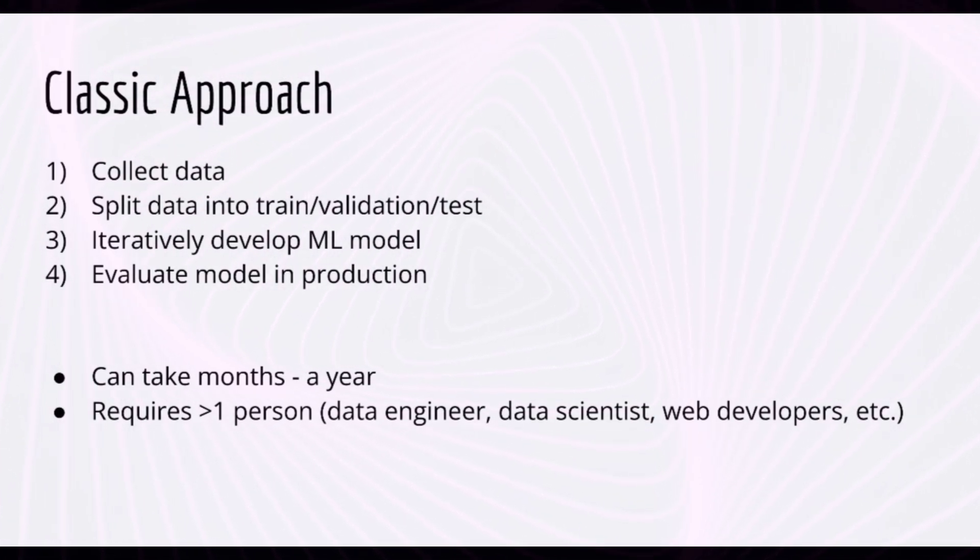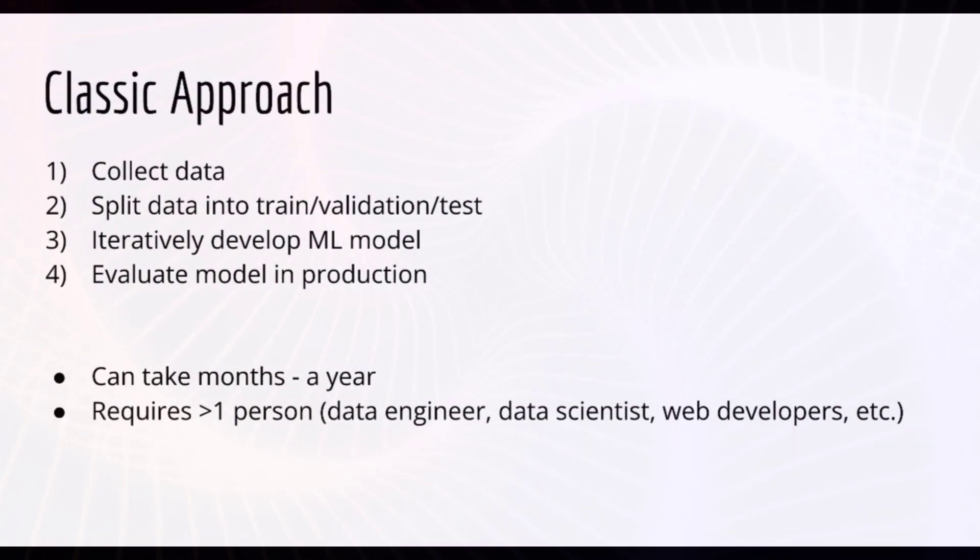First, we need to collect data — in some cases this can be expensive and require a lot of manual labor, like cleaning data, removing spam, and labeling for supervised tasks. Second, you'll need to split the data into train, validation, and test sets. Third, developing a machine learning model is an iterative process: you'll try one thing, see how well it performs, and try to improve it. Finally, you'll evaluate your model in production and continually iterate. This entire process can take many months or even a year, and might require more than one person — data engineers for collection and storage, and ML engineers or data scientists for model development — not including any outsourcing for data labeling.